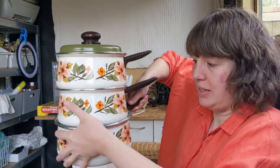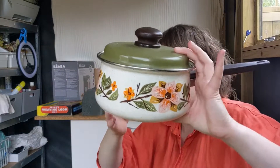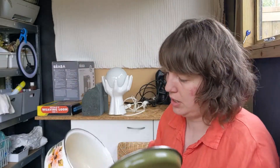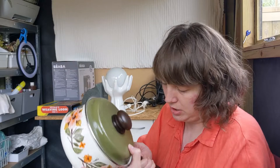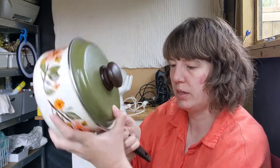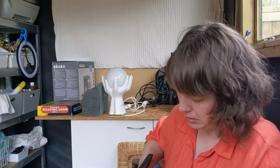There are three of these vintage saucepans. They're in pretty good condition - some light staining inside. They are Judge. There are three of those and I paid £6. Hopefully about £30 or so on those.